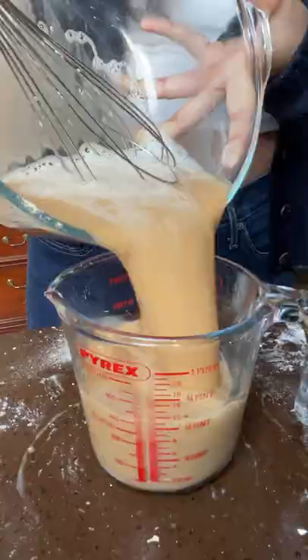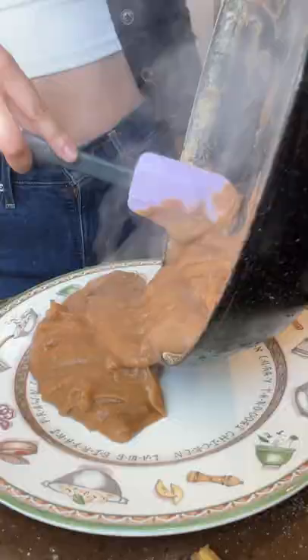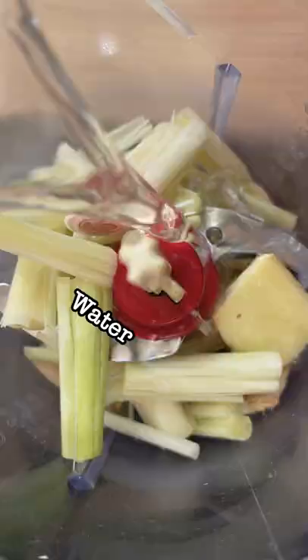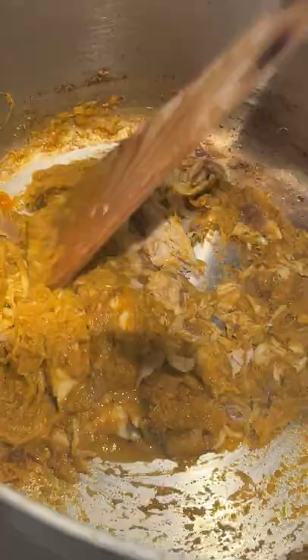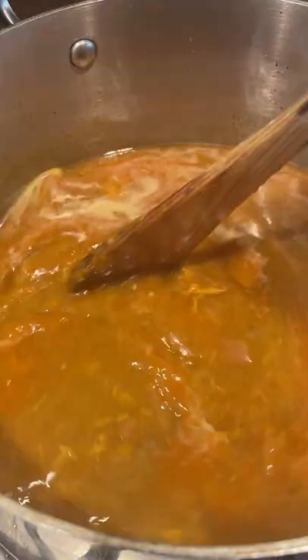Mohinga is a common street food dish traditionally eaten for breakfast. It's a tangy catfish-based rice noodle soup thickened with toasted rice flour and topped with a range of spicy, crispy and fresh garnishes like garlic oil, red chilli powder, hard boiled eggs, fried shallots, chopped coriander and crispy split pea fritters. It is the national dish of Burma, which you can find in nearly every part of the country in different forms, sold by street vendors and tea shops.